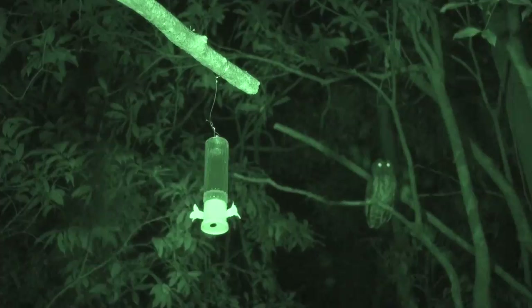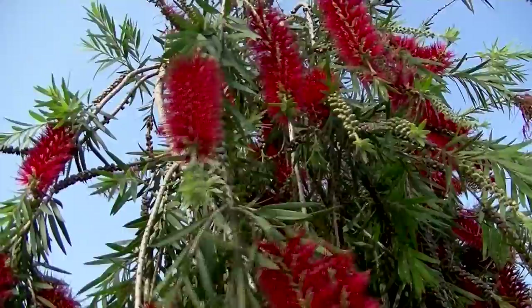Like the banana, the bottle brush was introduced to Costa Rica a long time ago, and the hairy-legged bat both feeds on this and pollinates it.